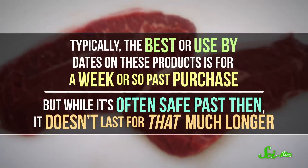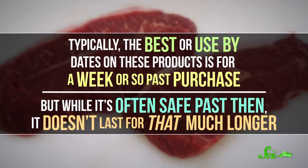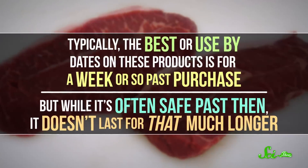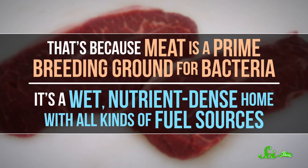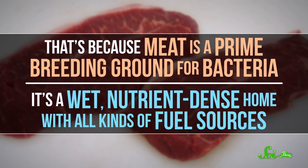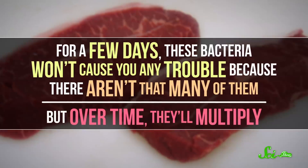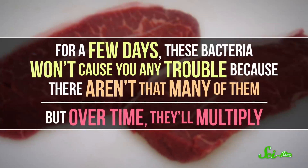While heat treatments are awesome for getting rid of bacteria in milk, you'll need a different strategy for meat. Typically, the best or use-by dates on these products is for a week or so past purchase. But while it's often safe past then, it doesn't last for that much longer. That's because meat is a prime breeding ground for bacteria — it's a wet, nutrient-dense home with all kinds of fuel sources. For a few days, these bacteria won't cause you any trouble, because there aren't that many of them. But over time, they'll multiply, and that's when you get problems.